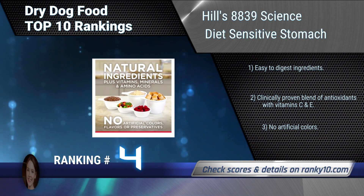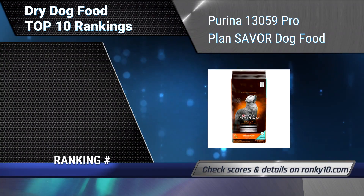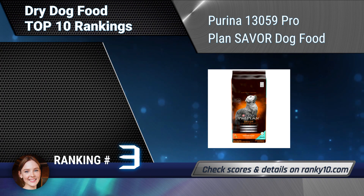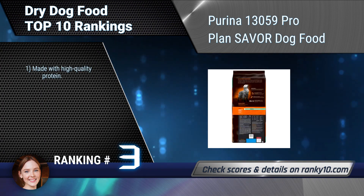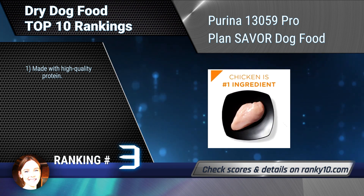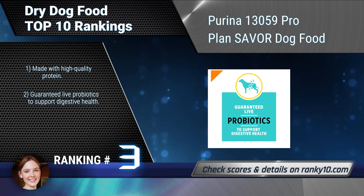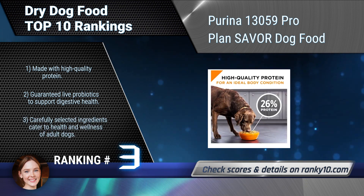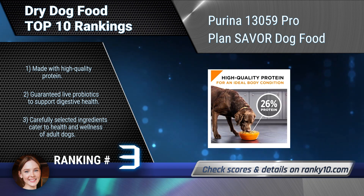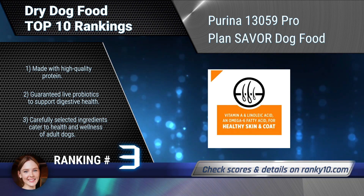Ranking number 3: Purina Pro Plan Saver Dog Food. Get your dog excited about mealtime by serving Purina Pro Plan Shredded Blend Chicken and Rice Formula Adult Dry Dog Food. Real chicken is the first ingredient; chicken and rice create a wholesome, flavorful meal. Made with high-quality protein, guaranteed live probiotics to support digestive health, and carefully selected ingredients.